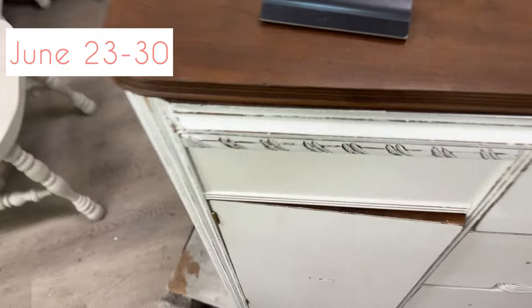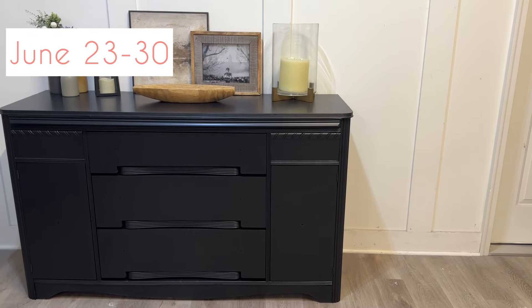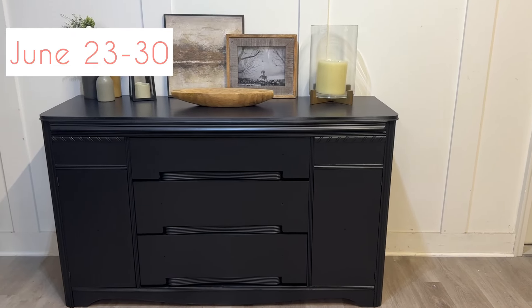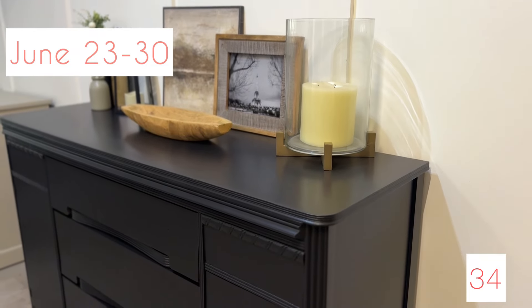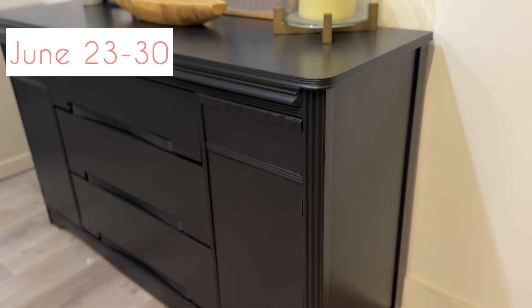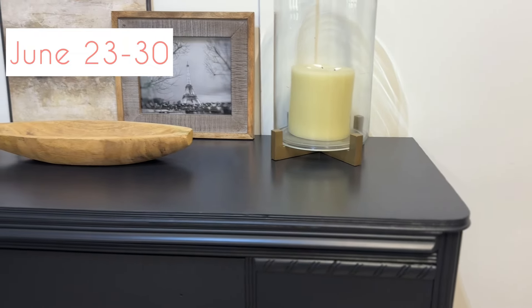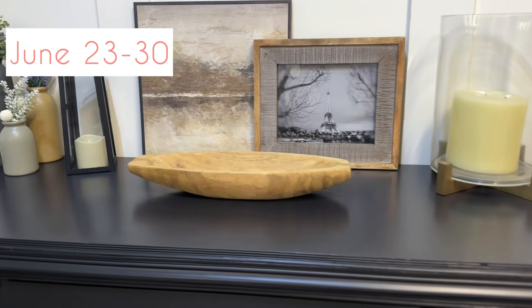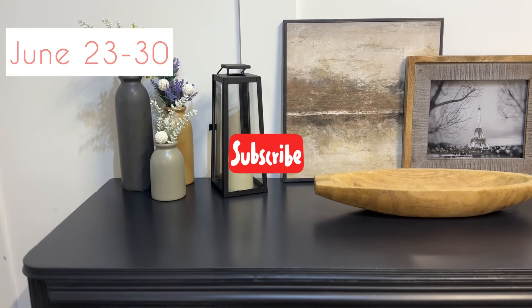Last but not least is this buffet — it was very beat up so we did a lot of repairs. She wanted it in the color black, and I don't know if there's anything more stunning and classic than a black buffet. She is coming up with the hardware, but here is the finished product. What do you think? Did we surprise you with how many pieces we flipped in June? If you want us to keep doing our monthly recaps, let us know in the comments and hit that like and subscribe button!